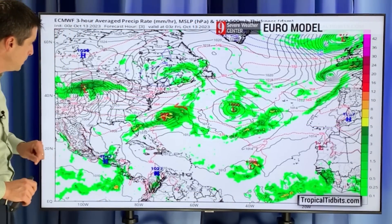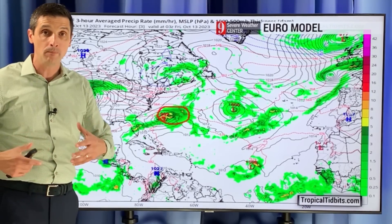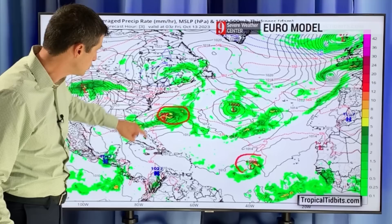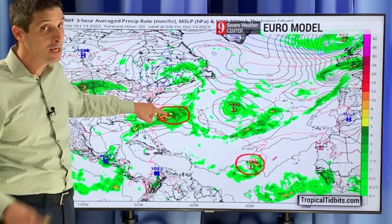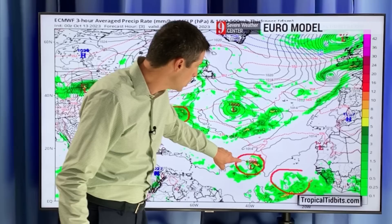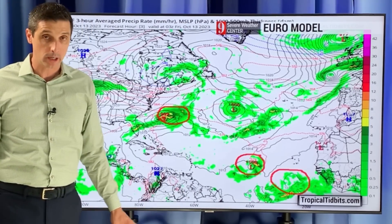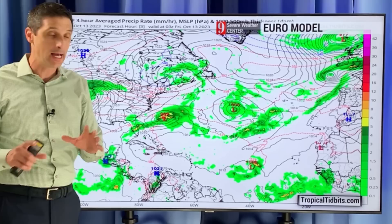Let me get right into this. This is the European model. Here is the Gulf. We're watching this area that came off of Florida with the severe weather and the tornadoes yesterday — by Bermuda today with heavy rain around. Here's the Caribbean, here is Sean, and then this here — that's the spot I'm watching. Not very organized at this time, but I keep my eye on everything.